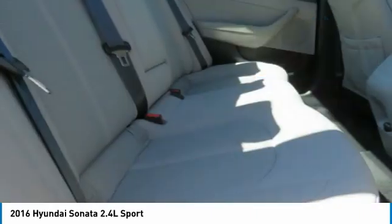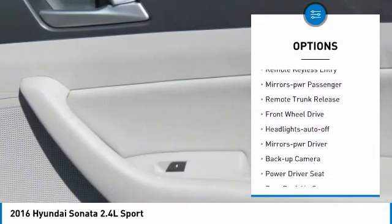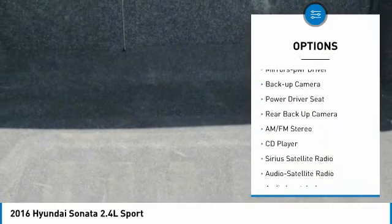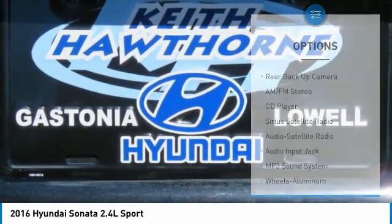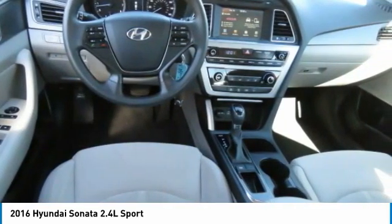Here are some of this vehicle's great options: aluminum wheels, traction control, daytime running lights, remote keyless entry, power mirrors, passenger mirror, remote trunk release, FWD, headlights auto off, mirror memory, and backup camera.